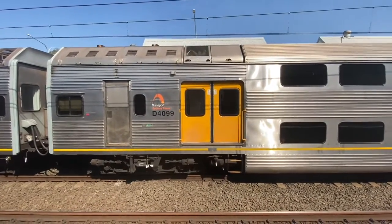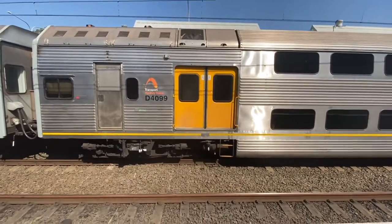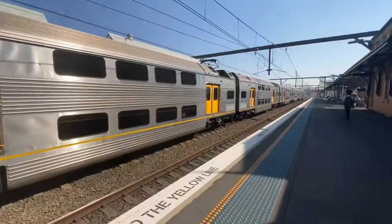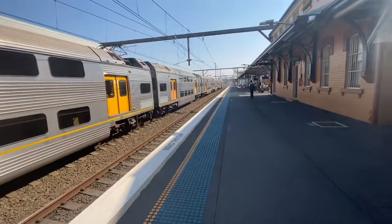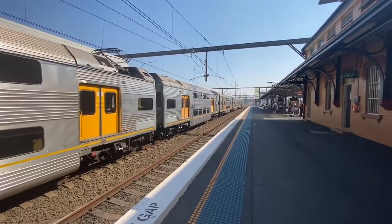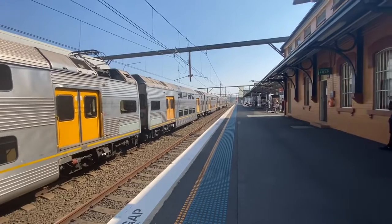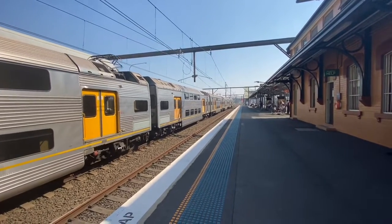K-sets K99 — we're now departing hopefully. K70 and K99 now departing platform number three. This train is a MacArthur service stopping at MacArthur only.